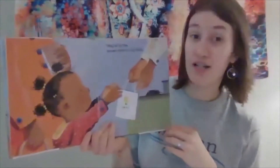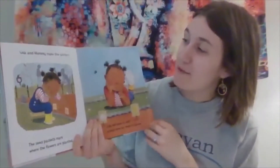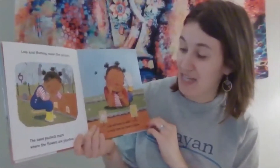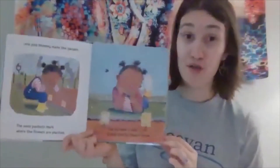They go to the garden to buy seeds. Lola and mommy make the garden. The seed packets mark where the flowers are planted. Lola will have to wait a long time for them to grow.